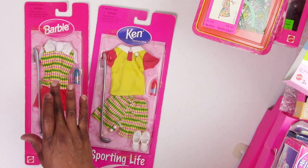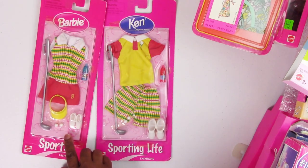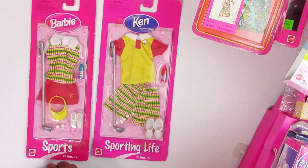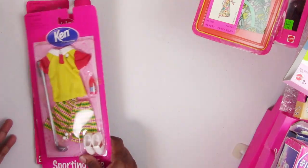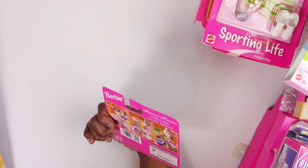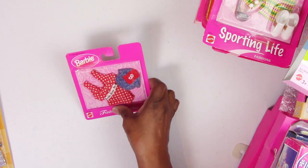Here we have some Barbie and Ken golfing fashions. I bought them because the Barbie shirt matches Ken's shorts, and they both came with a little bottle of actual Gatorade — a trademarked Gatorade bottle, very cool mini. Both have golf clubs, golfing shoes, and two little golf balls; Barbie's fashion also includes a sun visor. Then there's a Barbie Fashion Touches set from around 1998 — I think it's a polka-dot bikini with a baseball hat with the letter B on top.